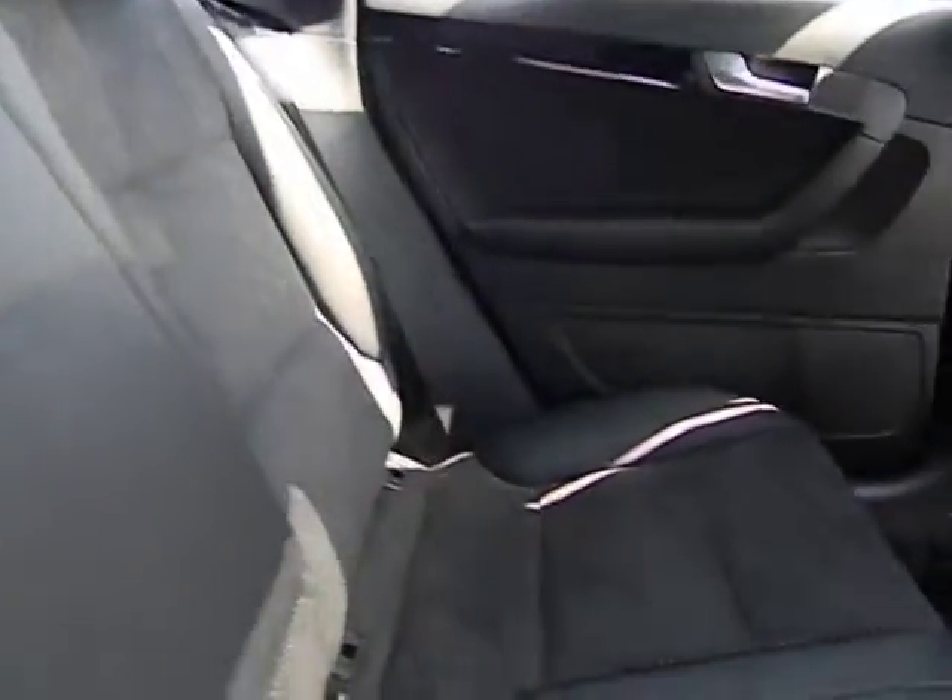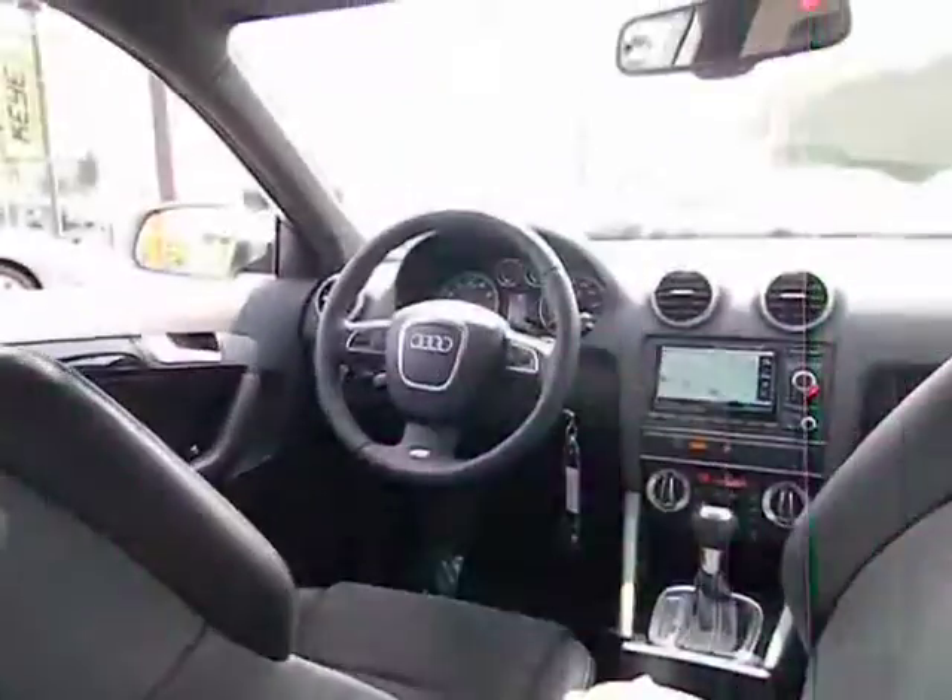Panoramic roof. A vehicle like this doesn't come along every day. Come in and get it before someone else does.